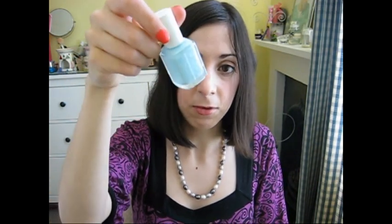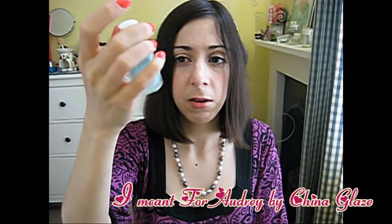Next one I got is a favourite among the YouTube community, so I had to get it. I wanted to try it for ages, but it is one that I do find a bit streaky. It is Mint Candy Apple by Essie — similar to the Tiffany shade from another brand. It's a nice colour to wear for spring, but also summer as well. I think it's really cute.